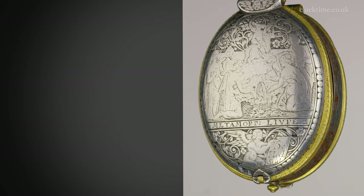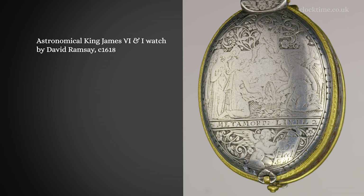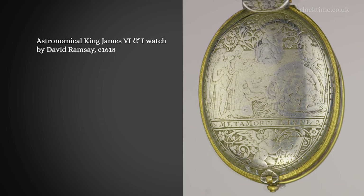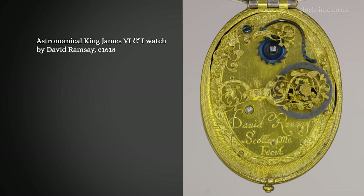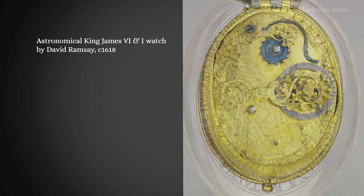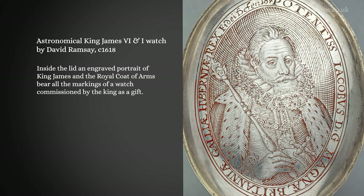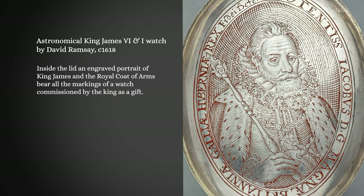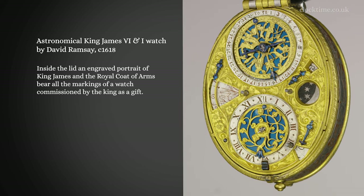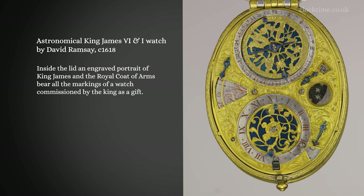Astronomical King James VI and I's Watch by David Ramsay, made in about 1618. The engraved portrait of King James in the Royal Coat of Arms bear all the markings that this watch was commissioned by the King as a gift. It's an extraordinary piece of engineering, craftsmanship and presentation for seven separate features.